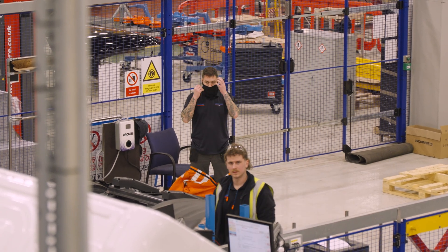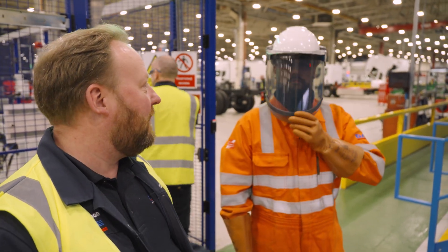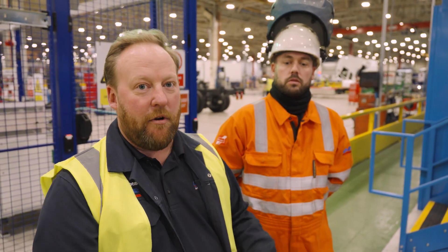They also have undergarments and as you can see we've got neck protection and of course we've got the full face visor and head protection as well. We've got to test all the gloves for leaks with a piece of equipment in there to make sure that there's no holes for when we're operating around the high voltage areas.